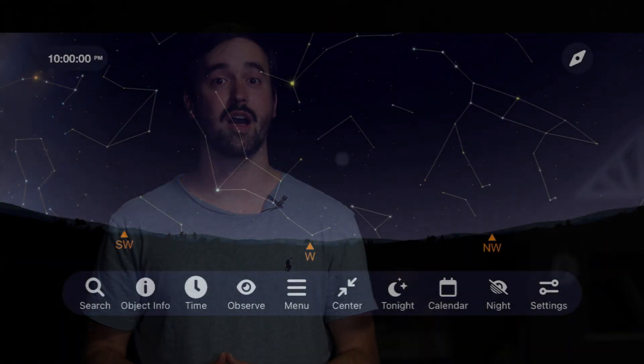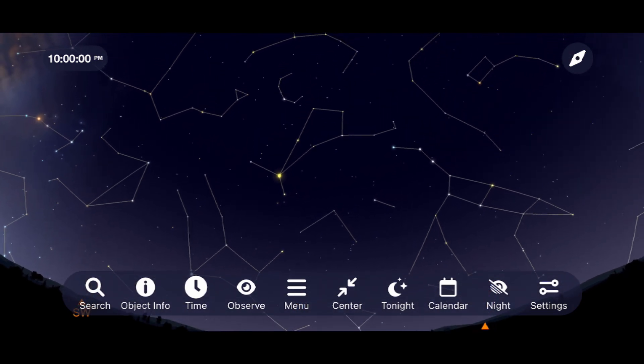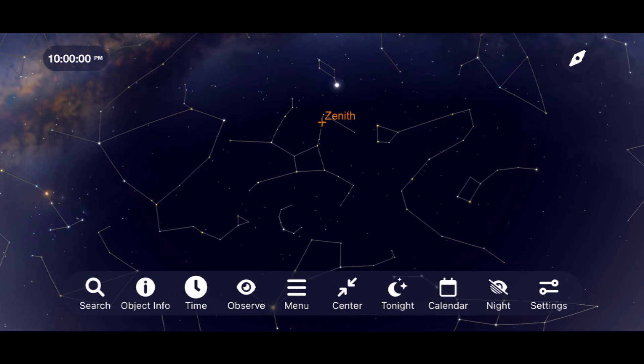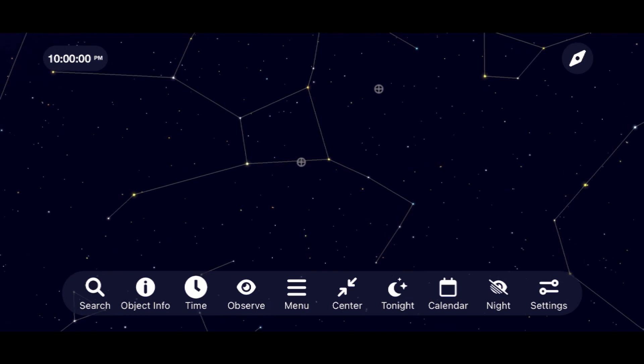Now let's begin by looking up and finding the constellation Hercules. It's in this region of space that we find one of the most impressive globular clusters in the summer sky: M13, the Great Hercules Cluster.